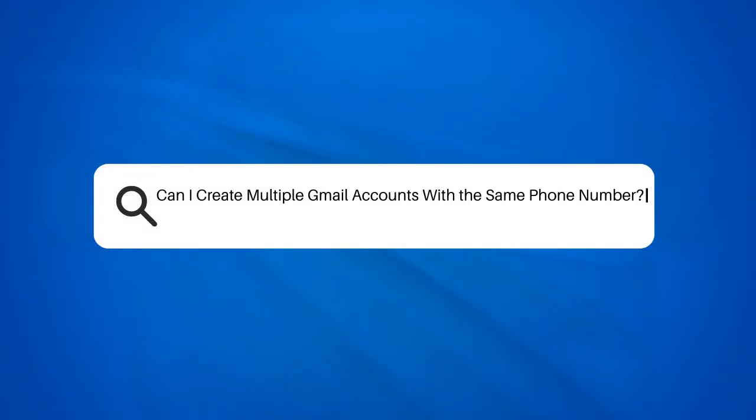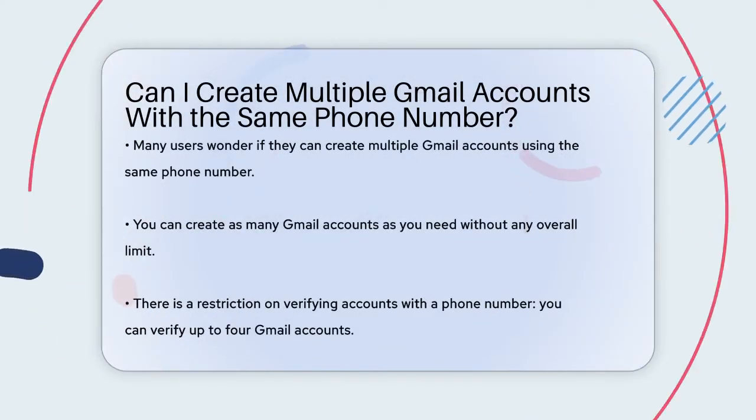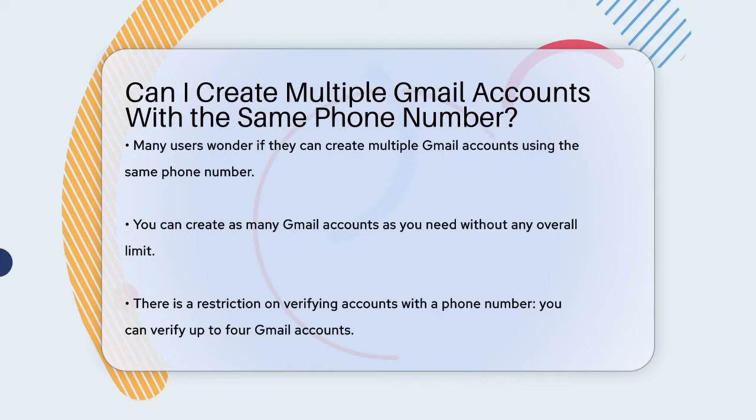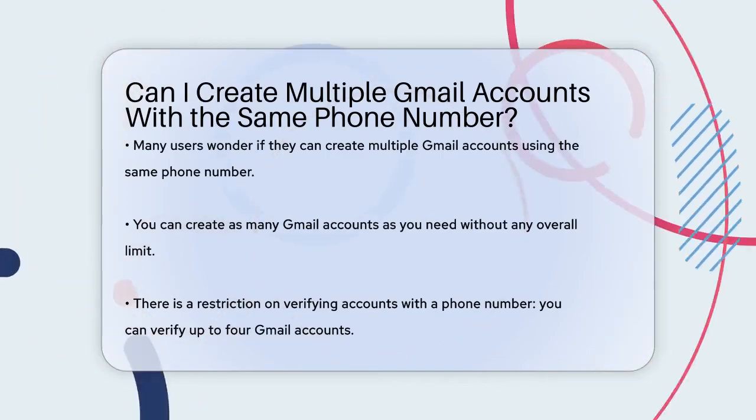Can you create multiple Gmail accounts with the same phone number? This is a question many of us have when we need to manage different aspects of our lives or businesses through separate email accounts.